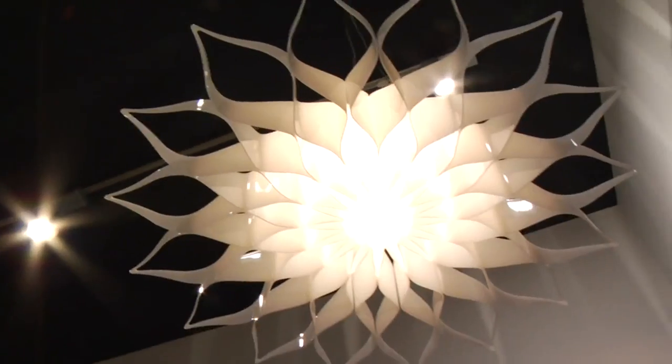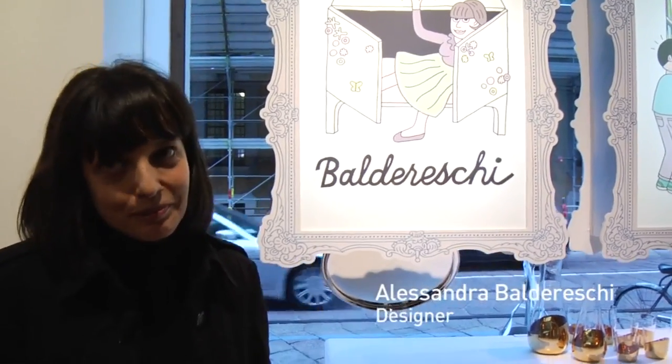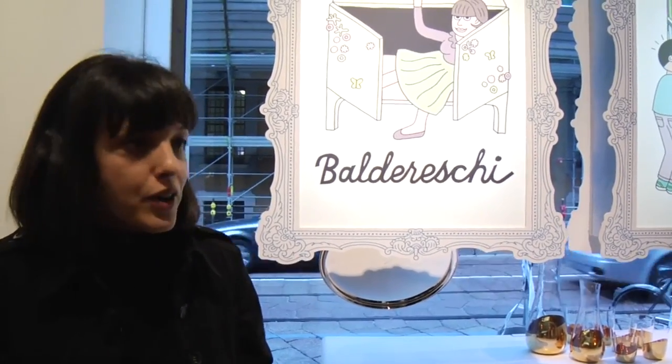My name is Alessandra Baldereschi. I'm a designer and I will show my project for Skitch.